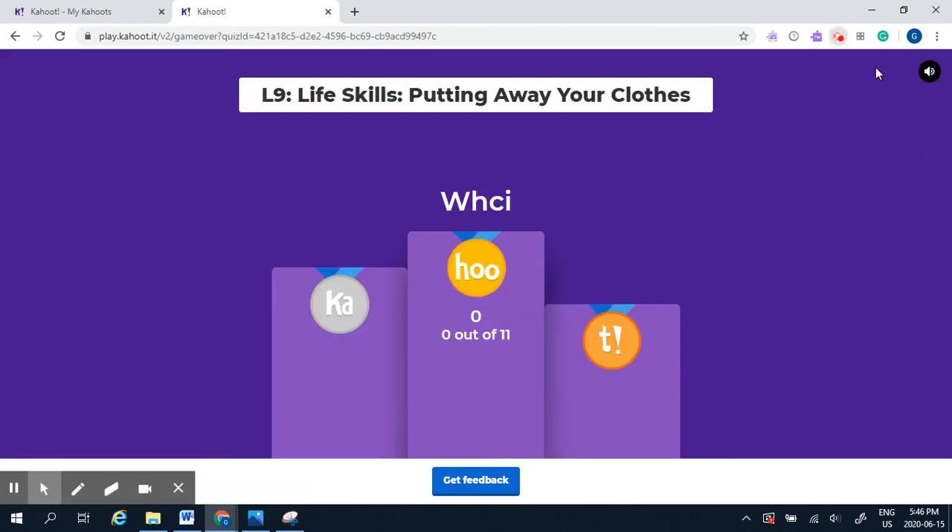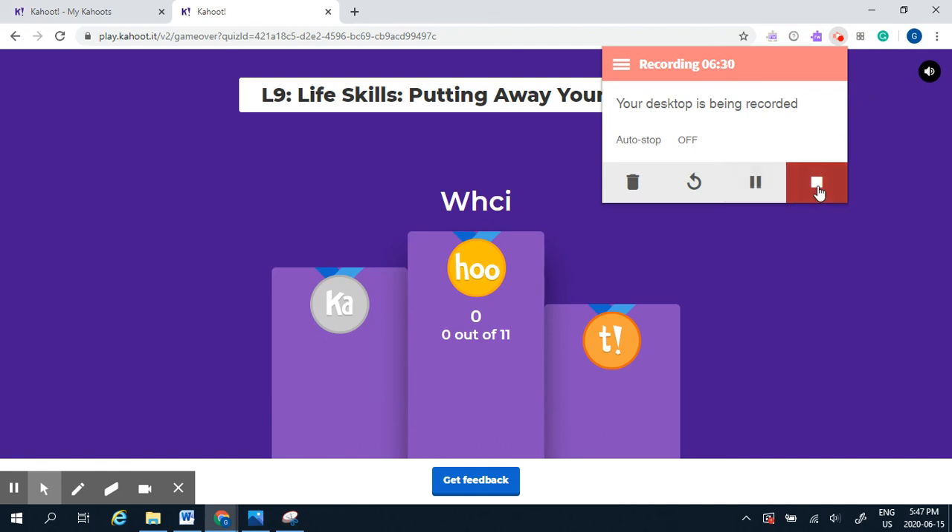Alright, thanks for participating in this Kahoot. Watch the slides to talk more about where and how to put your clothes away. Thanks for joining us today.